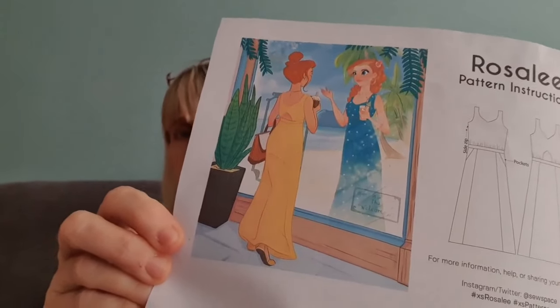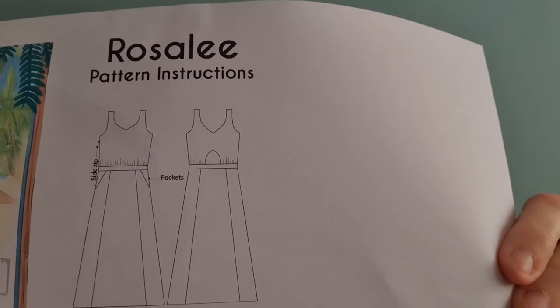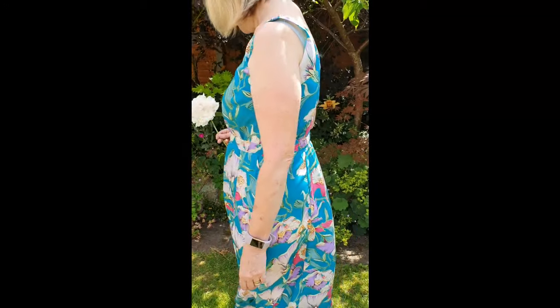That artwork is absolutely fantastic. That's the line drawing, which I'll go into more detail about in a minute, and I will just insert a picture now of me wearing the dress because it's very difficult in this room to show you the full length.